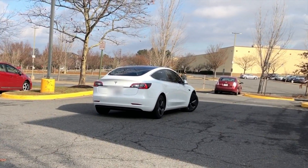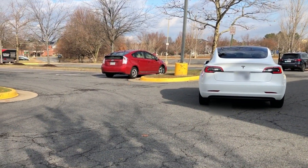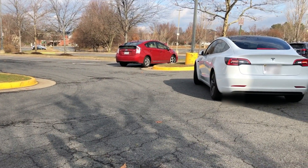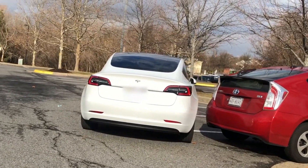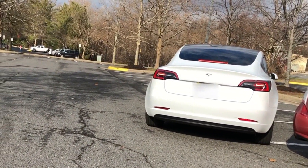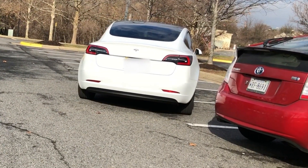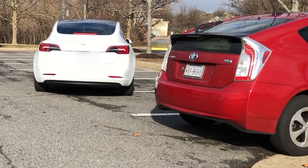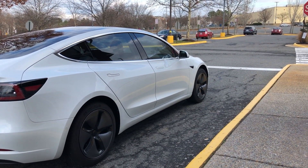Previously in the video we did run into a couple of issues where it was able to figure out that it drove a little bit further than it should have, but then it messed up the trajectory and got way too close to the Prius for my liking. So I would like to see in the next couple of software updates the ability to literally just hop out of your car, hit a button, and send it to go park.